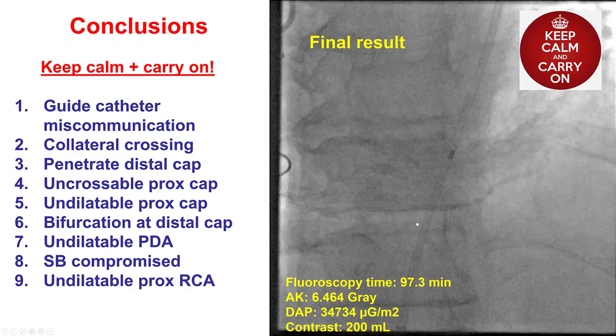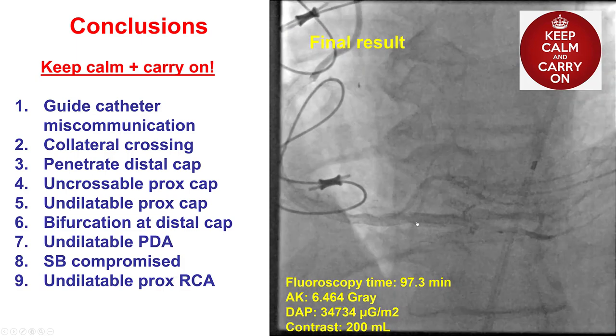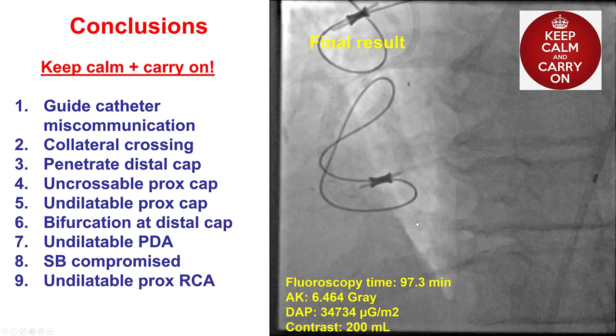This is the final result. We were able to recanalize the RCA without a complication and maintaining flow to all major branches.